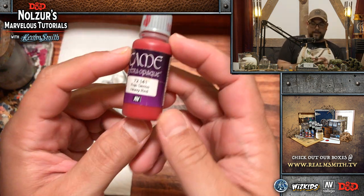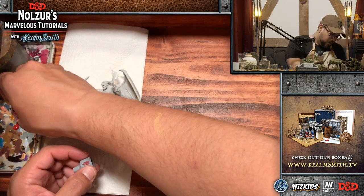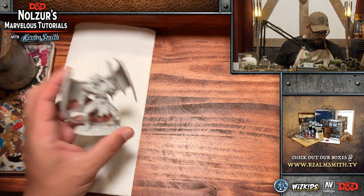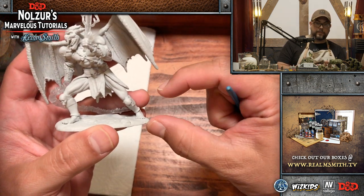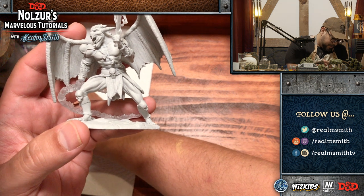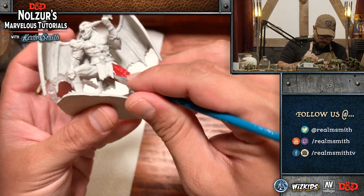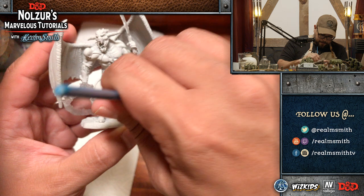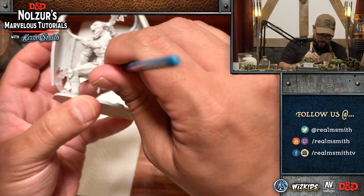Heavy red is an extra opaque paint — it should go on in one coat. That is what extra opaque paints are really great at. We're going to use that for all of the skin on the mini. I'm going to use a number four brush, which is actually a dry brush, and go in to get all the skin areas, starting with the legs and moving upward.